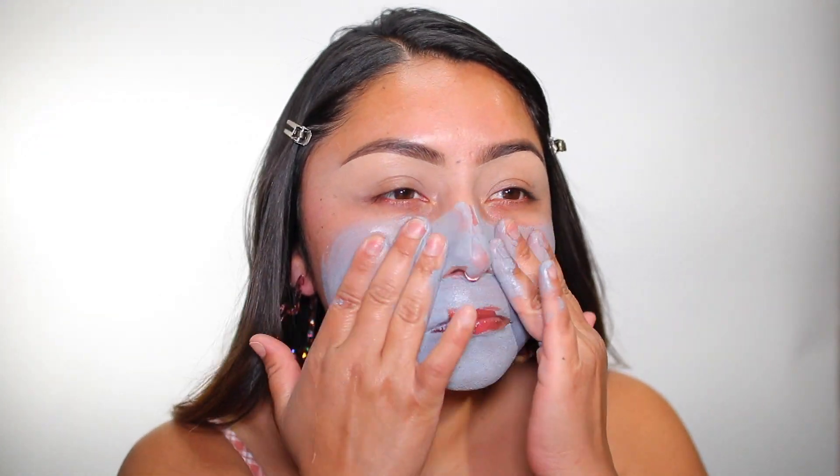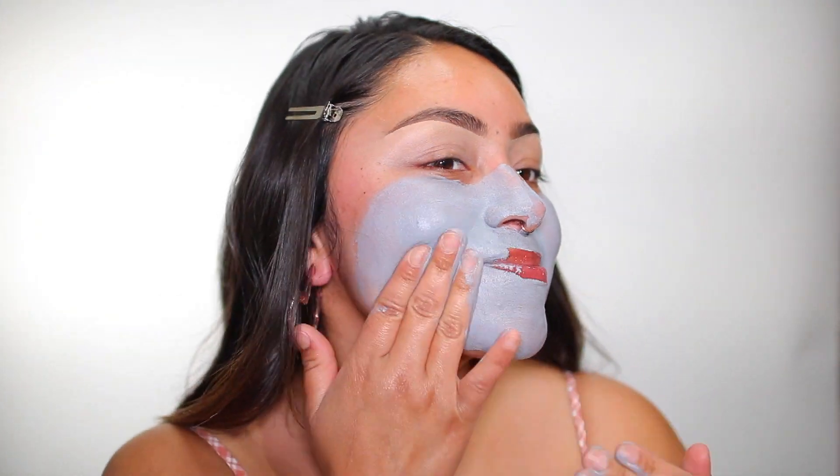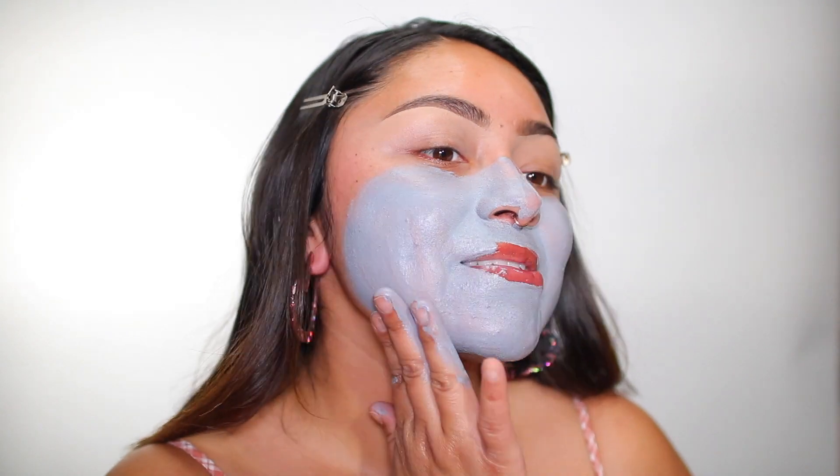I have been going through it with my skin — look at all this texture. I feel like I get to a good place with my skincare, like with my skin texture, and then it just goes downhill. It just makes no sense.